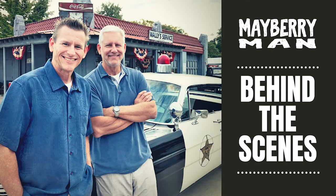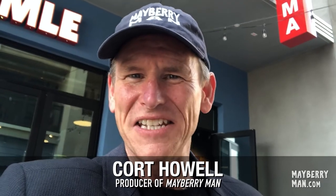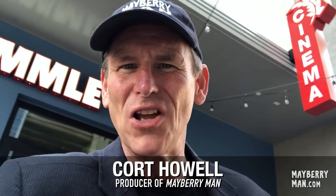Ladies and gentlemen, Mayor Luther Wilson! Hey, it's Court Howell here with Mayberry Man with another behind-the-scenes update. Today I'm coming to you from Los Angeles where I'm scouting some movie theaters where we might be interested in hosting our red carpet screening here in Los Angeles.